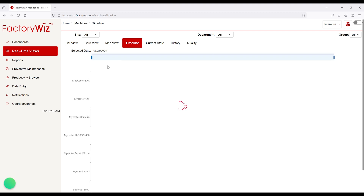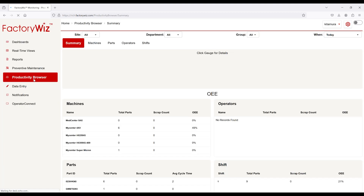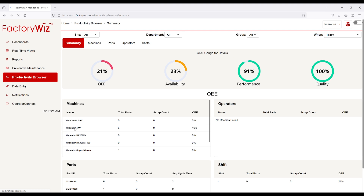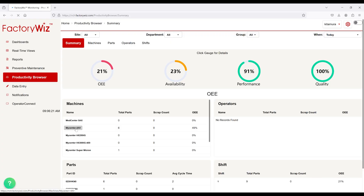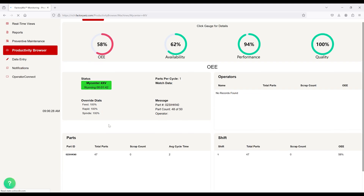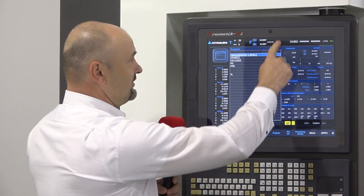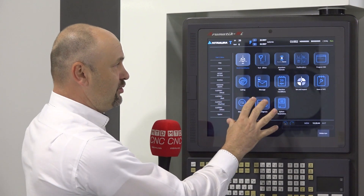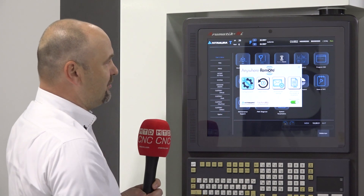With that, customers will have a taste of being able to see and monitor exactly what is happening on their machines and in their machine shops. This way, customers can react and make their shop function much more fluidly and smoothly. We have the ability through Anywhere Remote — it's easy access to the software. All you have to do is slide the screen down and the main menu pops in, and you can access Anywhere Remote just by pressing an icon.